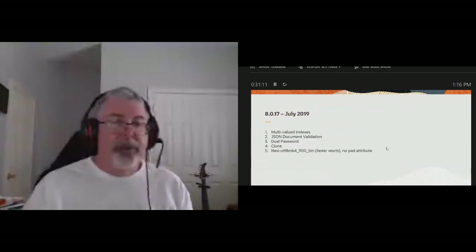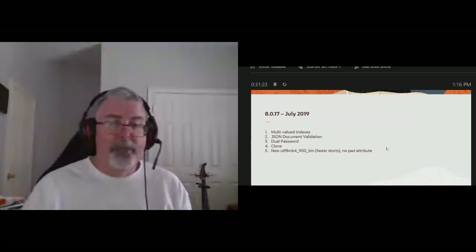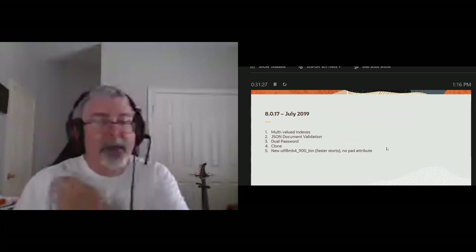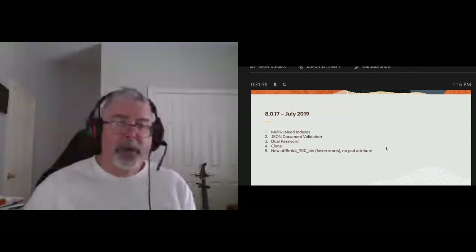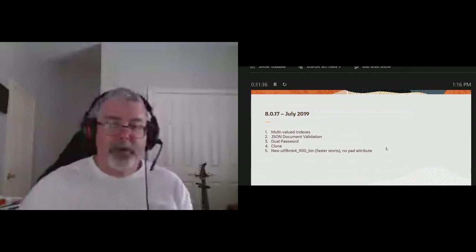Back in July, we added multivalued indexes, JSON document validation, dual passwords, the clone plugin, and a faster UTF-8MB4 collation. I'll have an ask-me-anything session on document validation on June 2nd. Let's take a look at these features — I'm just going to the stuff that I know would interest developers.